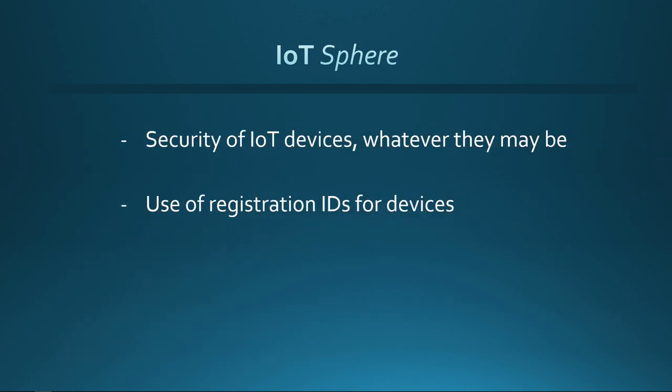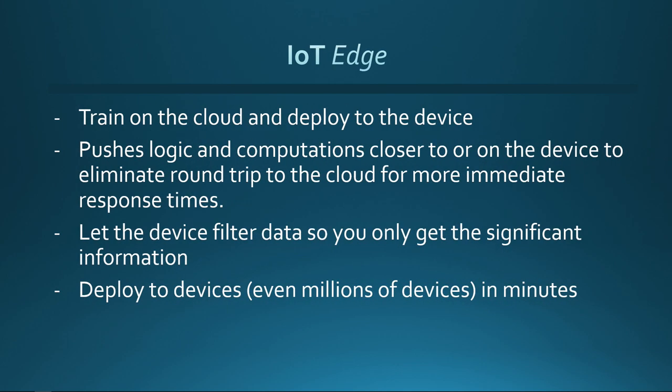IoT Sphere is the security built around these devices — there are registration IDs for each device so you know exactly what is connecting. IoT Edge is a runtime that can be downloaded back to a device if it supports edge. Models are trained in the cloud and then deployed back down to the device, so the device itself can make decisions. You don't have that lag time of sending data up to the cloud, waiting for analysis, and then receiving a response.